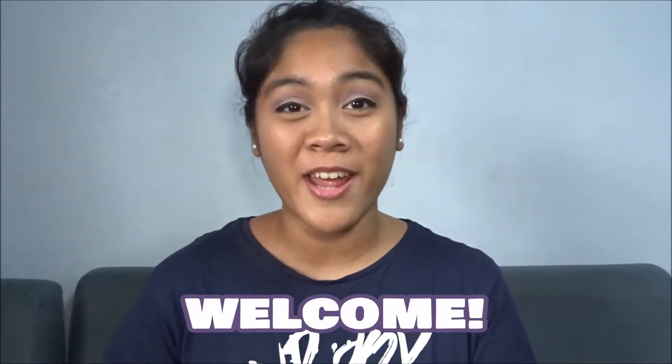Hey guys, welcome back to my channel! If it's your first time here, welcome to the family! Don't forget to check out my other videos and if you enjoy what you're watching, don't forget to hit that subscribe button and turn your post notification bell on to not miss any of my future videos.